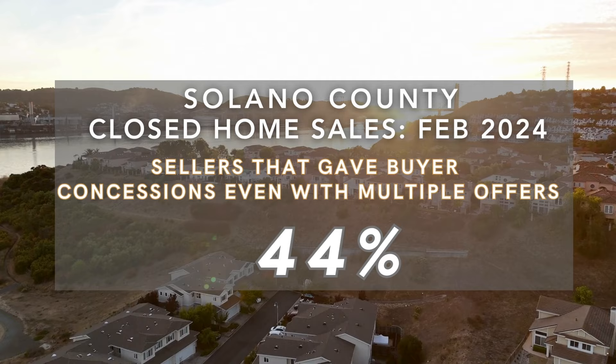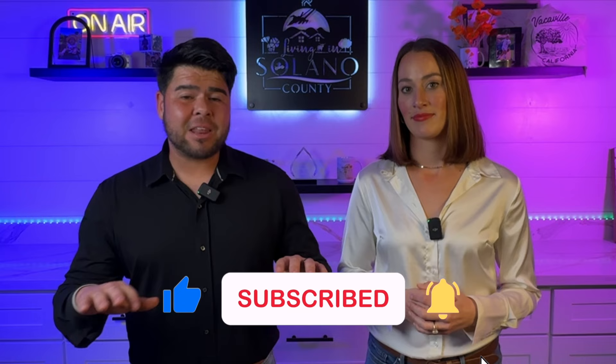It's very hopeful for buyers because unlike 2021 and 2022, when those multiple offers meant $20,000, $30,000, $40,000 — sometimes over $100,000 over asking — 44% of those homes that had multiple offers in Solano County in February gave concessions to the buyers. Sellers gave buyers money to either help with repairs found in inspections, to help buy down their rate, or to help cover closing costs. That's kind of remarkable because in a typical multiple offer situation, concessions usually aren't going to get accepted. But with five offers on the table, sellers are still giving concessions — that tells you where that market is with the high rates combined with higher-priced homes.